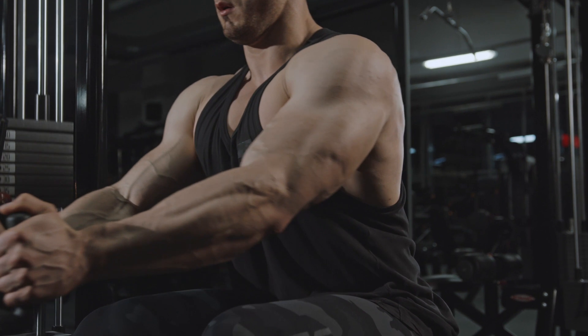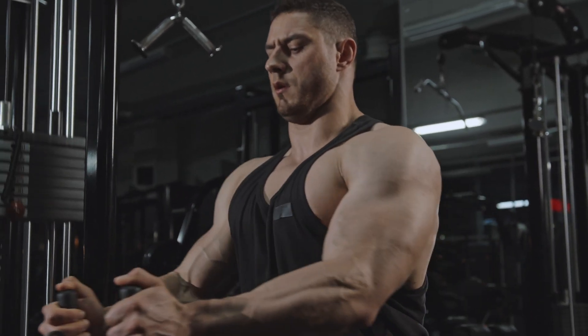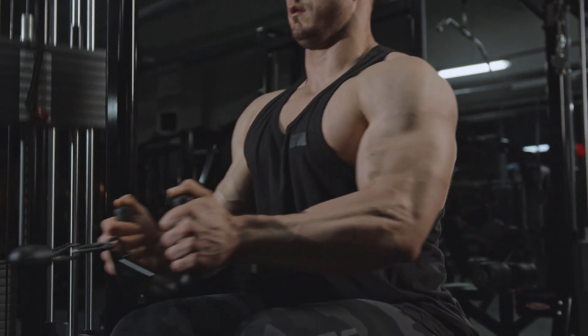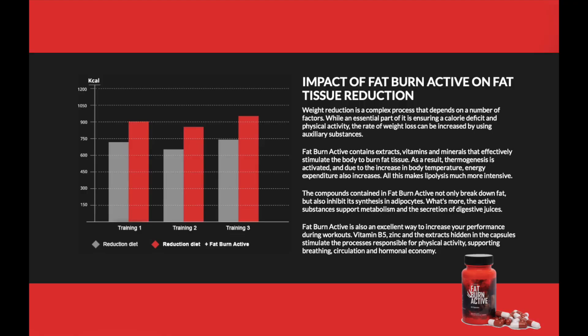This is a solution for athletes and people who exercise for their own needs. Fat Burn Active contains extracts, vitamins and minerals that effectively stimulate the body to burn fatty tissue. As a result, thermogenesis is activated and, due to the increase in body temperature, energy expenditure also increases.